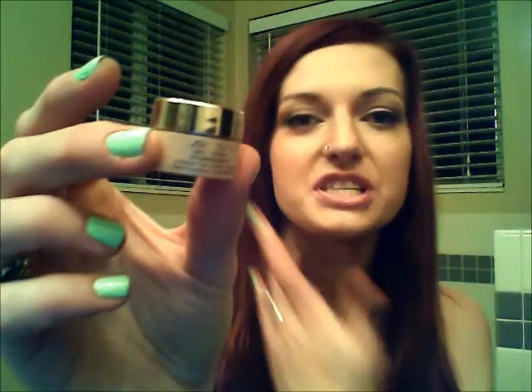This is the Shiseido Wrinkle Resist 24 Intensive Eye Contour Cream — just an eye cream from Shiseido. I really did enjoy this. It's just a little sample, but it lasted me like three or four months. I got this in a nine-sample pack that came with a Sephora online order. I really do like the Shiseido Eye Cream, so I think I might purchase this in the future when I run out of my other three eye creams that I'm currently using.